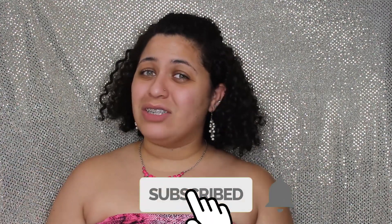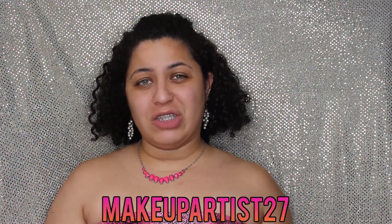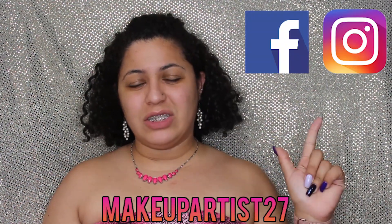Hello my amores! Welcome again to my channel. My name is Ashley. If this is your first time here, welcome! Be sure to subscribe at the bottom of this page and click the bell notifications to get notified every time I upload a new video. If you have social media, you can follow me, MakeupArtist27 — that's Facebook and Instagram. And if you do like the video, be sure to give it a thumbs up.